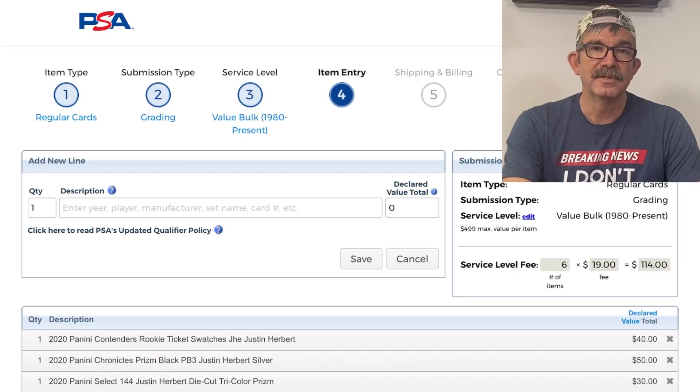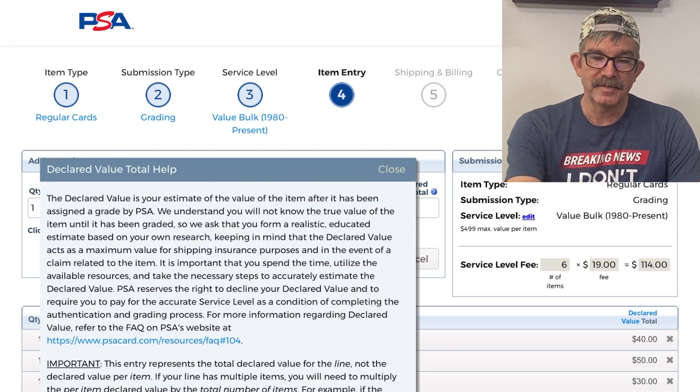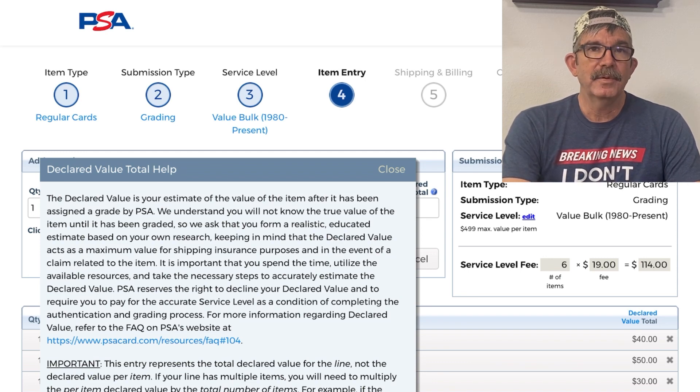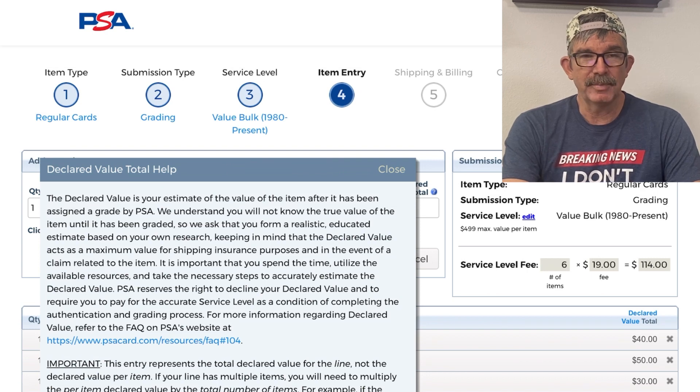The first thing I want to show you is when you put in your submission, you put in the description and the declared value. The declared value — as you can see on my screen — is the estimated value of the card after it's graded and comes back. There's a huge value difference between a nine and a ten. A nine goes for about 25 to 30 percent of a ten; a ten is the most money you can get.